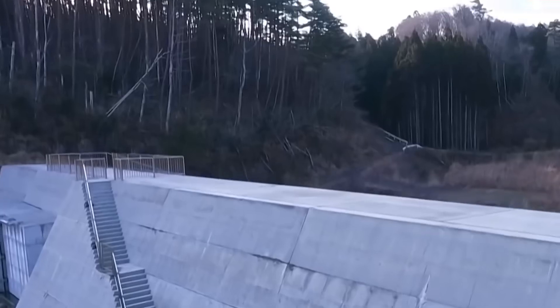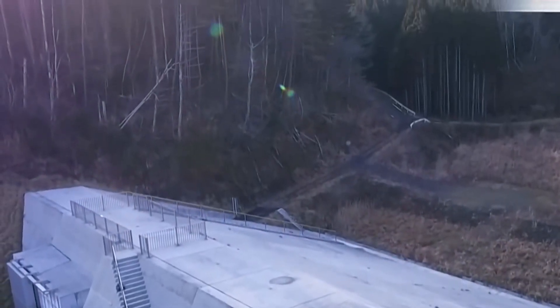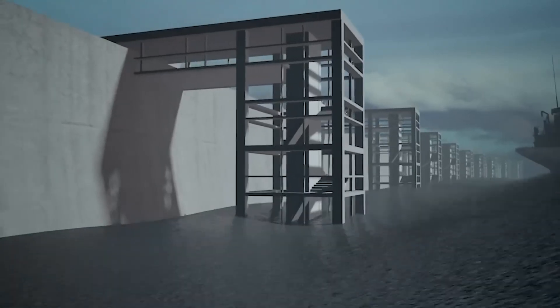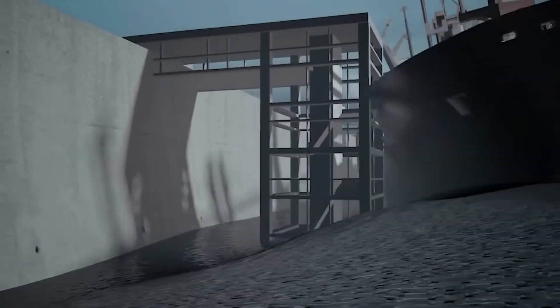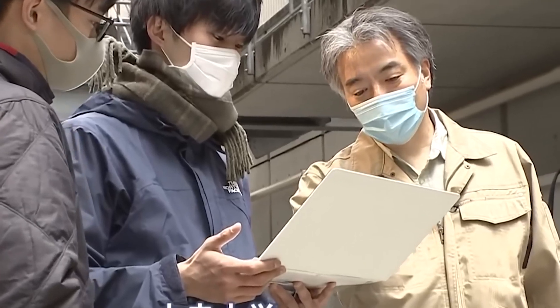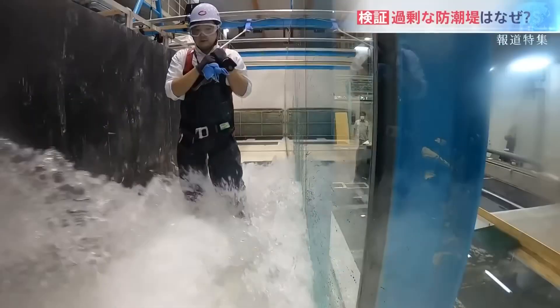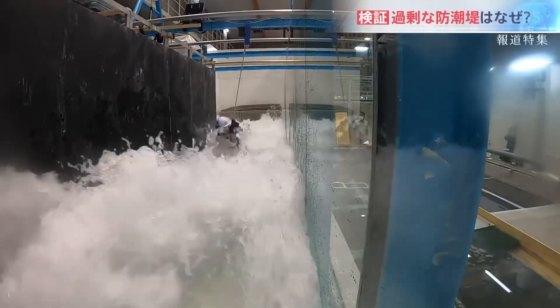They are built with wider bases and reinforced inner walls to better absorb the impact of the waves and help prevent them from collapsing. As part of Dr. McGovern's research, he built a huge tsunami simulator that can replicate waves like those that hit Japan in 2011.